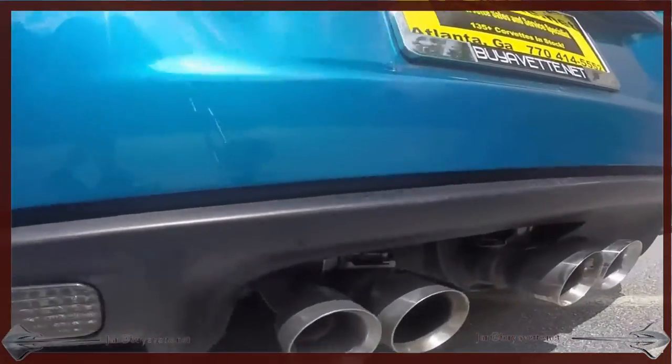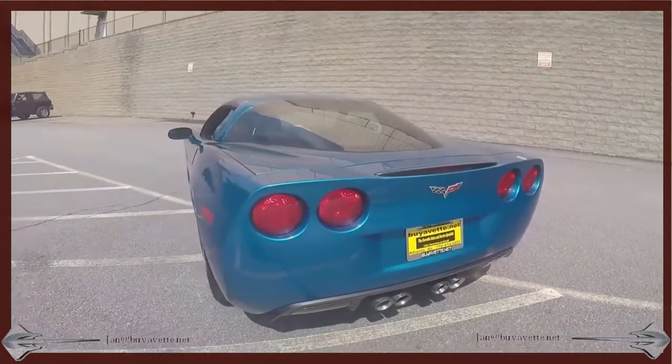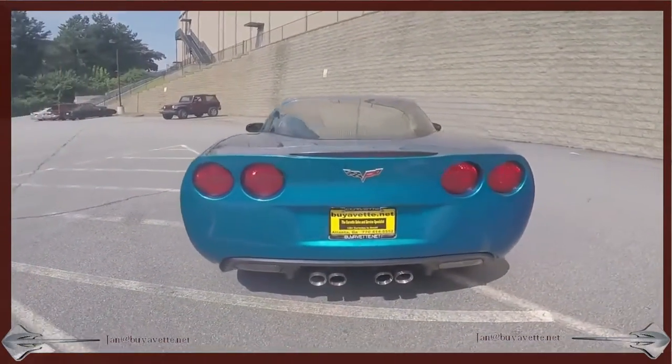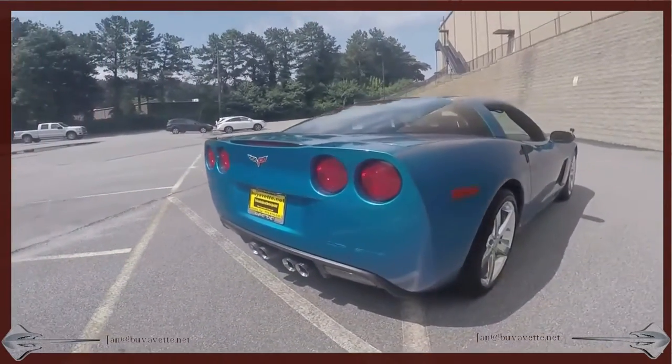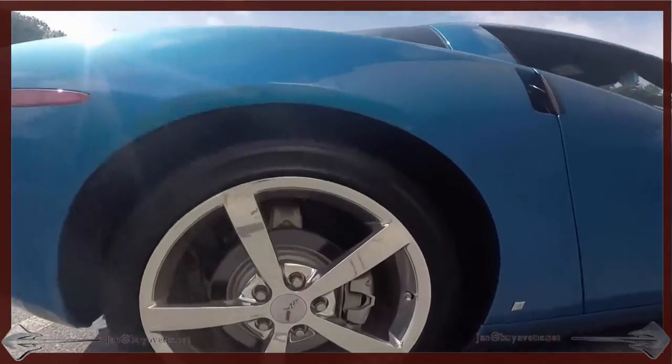Coming to the back, you might even hear the exhaust. Swinging around the car, enjoying every part of it. Clean as a pin — great low mileage.